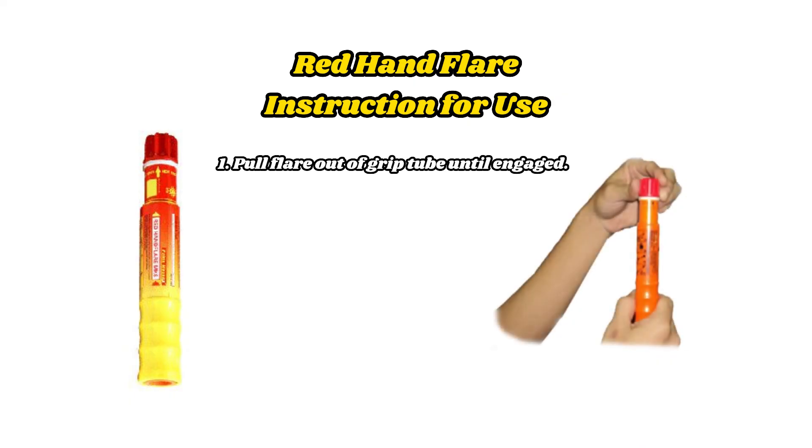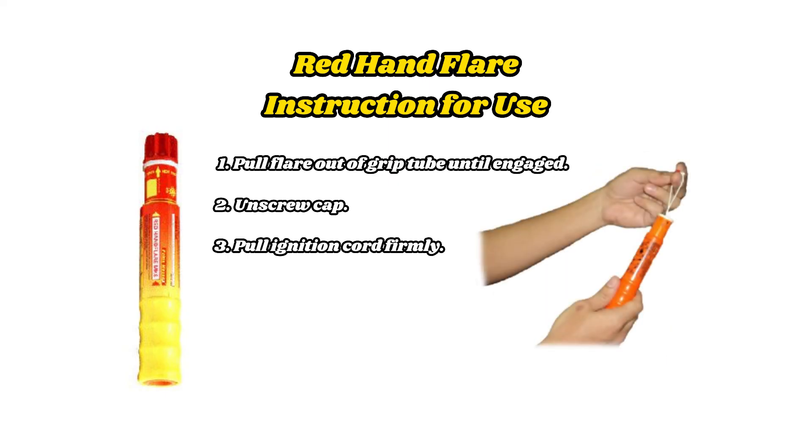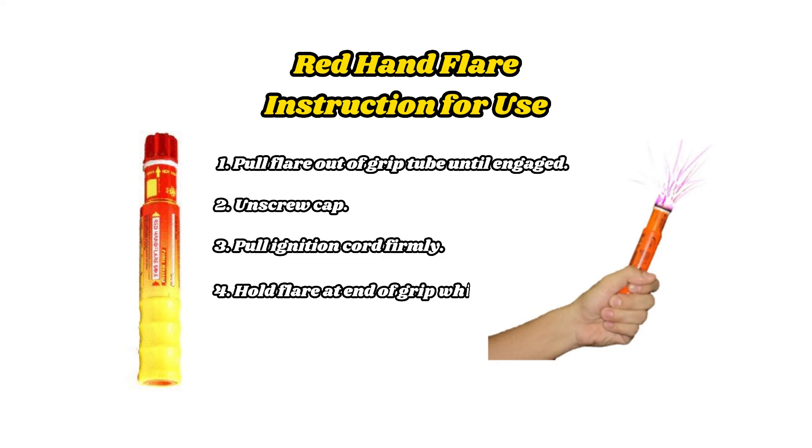Red hand flare — Instructions for use: 1. Pull the flare out of the grip tube until engaged. 2. Unscrew the cap. 3. Pull the ignition cord firmly. 4. Hold the flare at the end of the grip while burning.